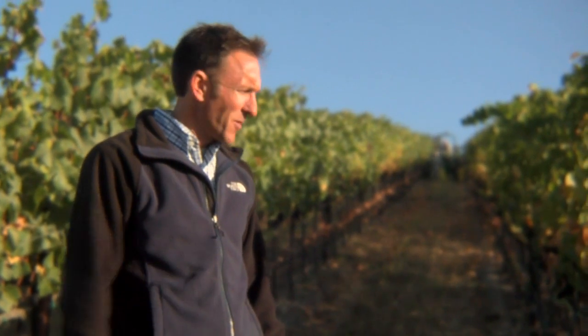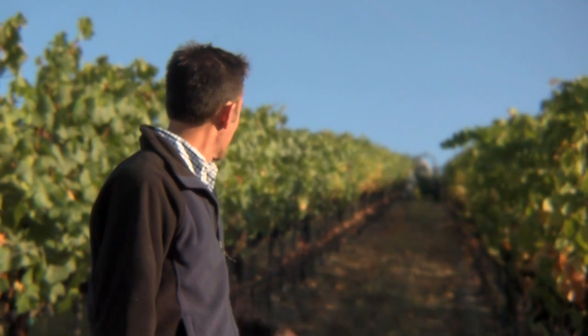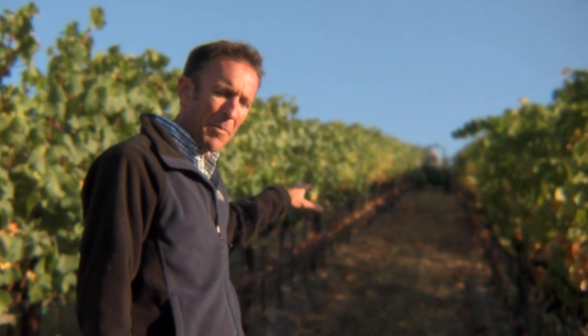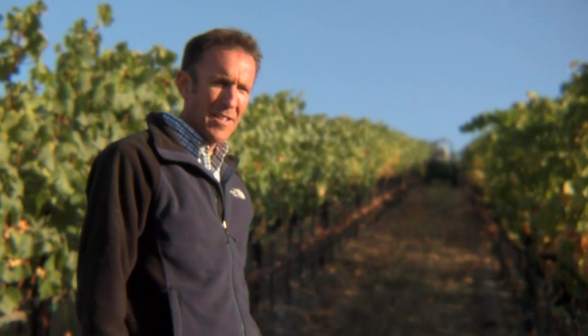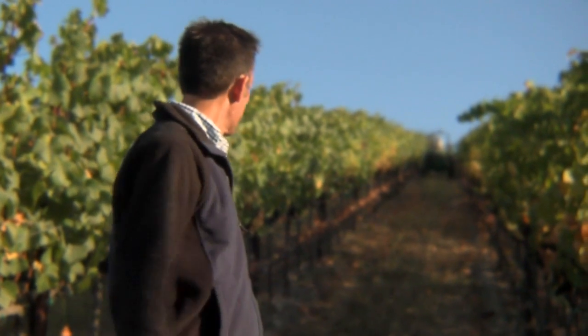The vineyard crew has arrived here in Rosemary's Vineyard to harvest some Pinot Noir. They're going to pick from the top down. We really like to keep the people behind the tractors on these steep hills, just out of concern for their safety. So we'll walk up the hill and see what they're doing.